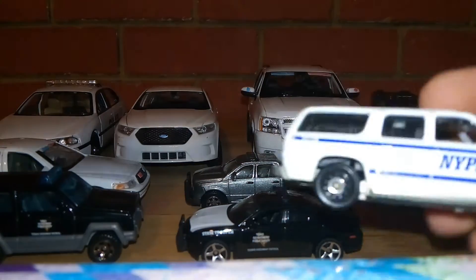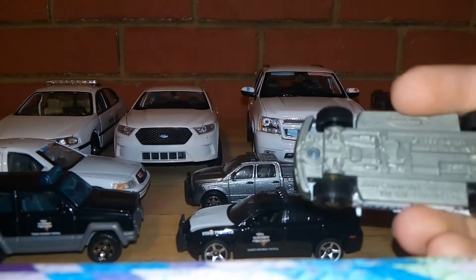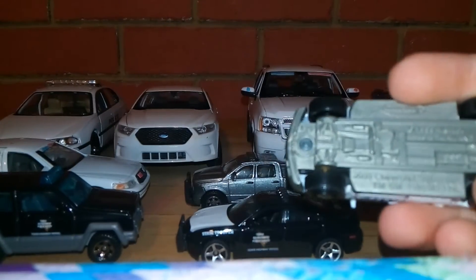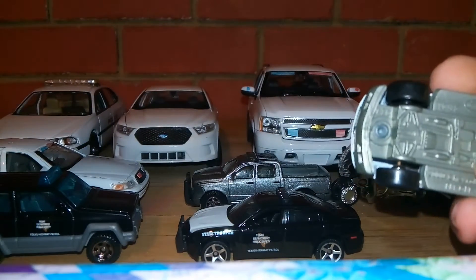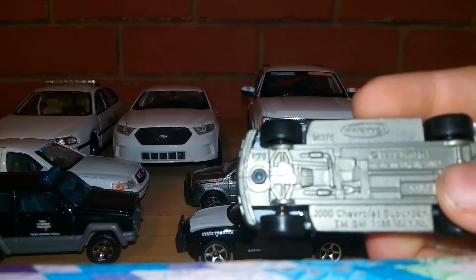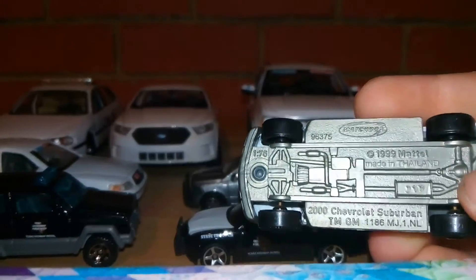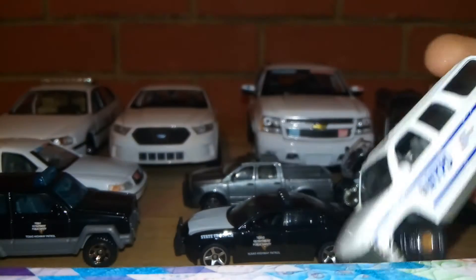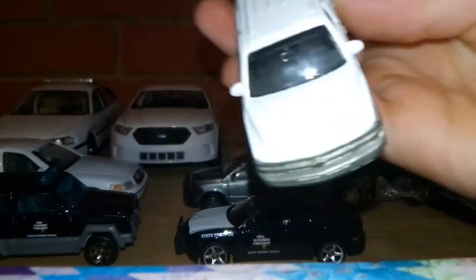The first one up is a 2000 Chevrolet Suburban NYPD car — no light bar or anything like that. The lights are mostly on the inside, but you obviously can't see that.